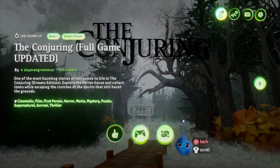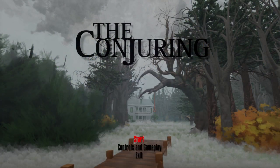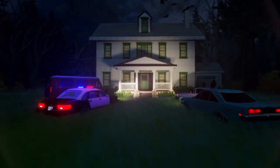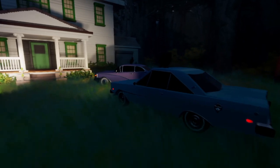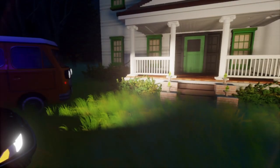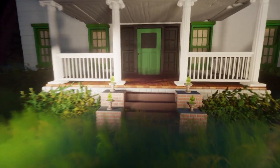Alright guys, here we have The Conjuring - don't forget to like and subscribe for more content like this from the Dreams platform. Here we go. Oh look at that, there's crows everywhere, on top of the cars, on top of the hood. Wait a minute, there's like four cars here and there's no one around and the lights are on. That's not good man, let's check inside.